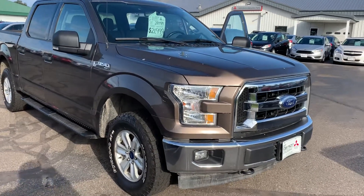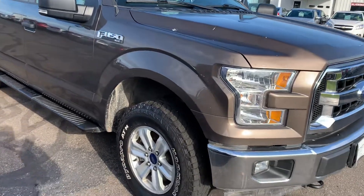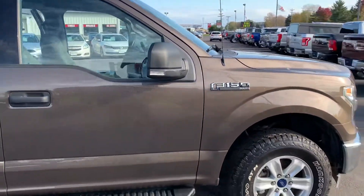Hey Aaron, Mitch here with Don Robinson Mitsubishi. I just want to show you this 2017 Ford you sent in on. The truck is beautiful — absolutely clean and super nice.